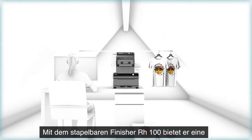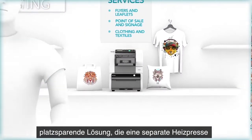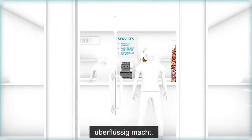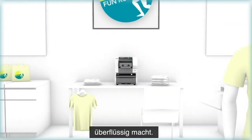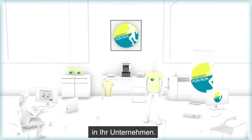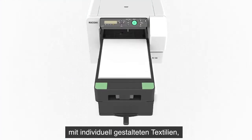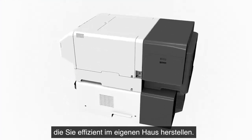Achieve crisp, detailed and long-lasting prints thanks to Ricoh's leading inkjet technology. With the stackable RH100 heating system, it provides a space-saving solution that eliminates the need for a separate heat press. You can easily include direct-to-garment printing in your business. Say yes to growing your business with decorated garments efficiently produced in-house.